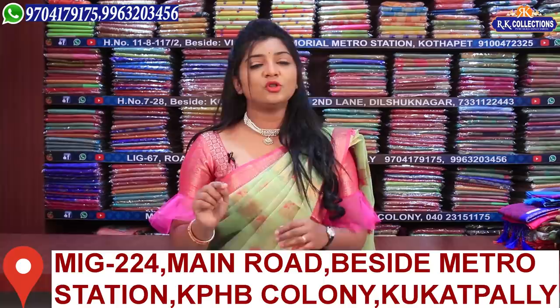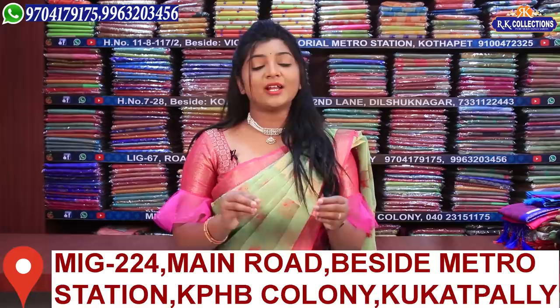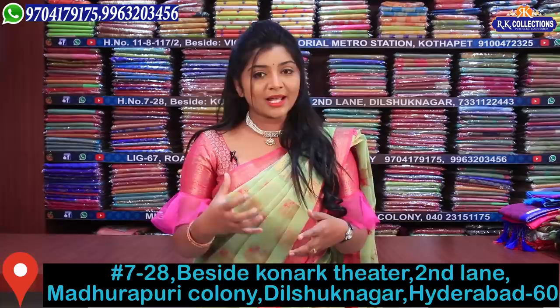If you have any doubt, you have a contact number. You can call and get your doubts cleared. Definitely, if you visit the branch, we have the main RK Collections. We have a high range here, and we want to highlight that range.